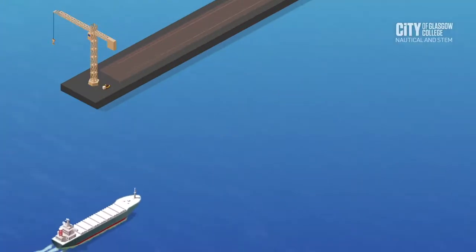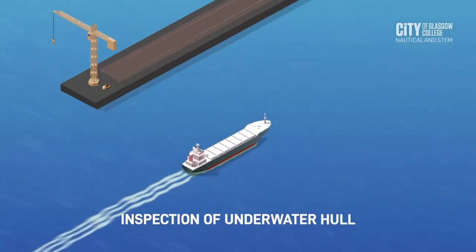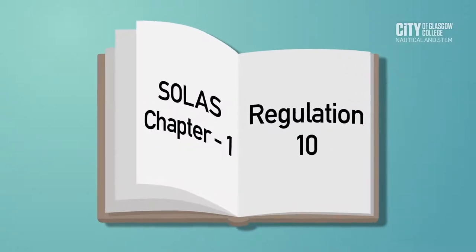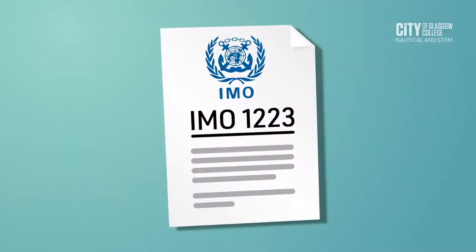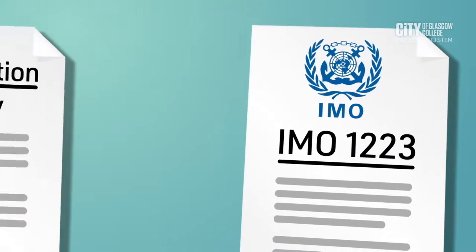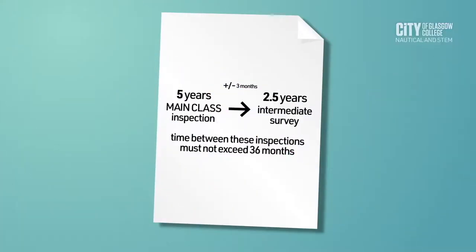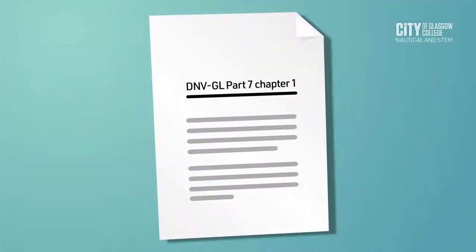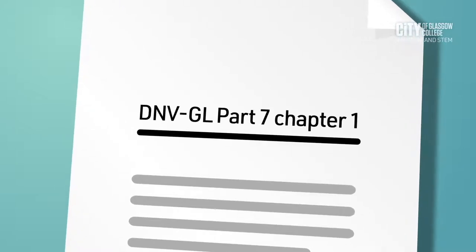A ship is always floating in the water, hence it is essential to inspect its underwater hull and machinery condition from time to time. According to SOLAS Chapter 1 Regulation 10 and IMO Marine Safety Committee Circular No. 1223 and Classification Society, every five years a ship must undertake a main class inspection plus or minus three months. Every two and a half years an intermediate survey must be carried out. The time in between these inspections must not exceed 36 months. For more information check the DNV GL Part 7 Chapter 1.